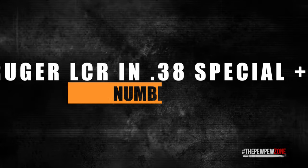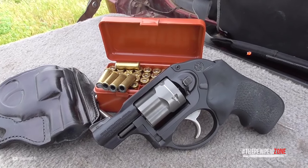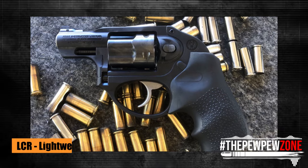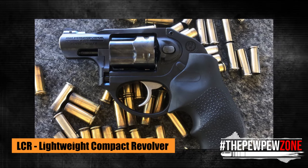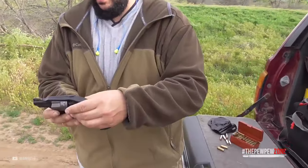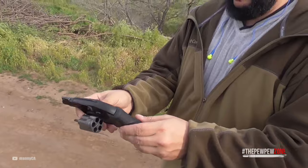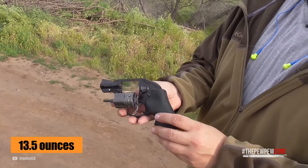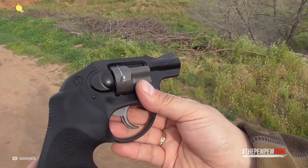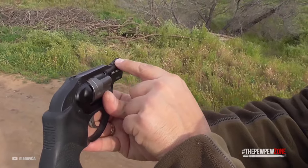Number 1: Ruger LCR in .38 Special Plus P. The Ruger LCR is a design that can very well be called revolutionary. LCR stands for lightweight compact revolver, and to build that, a lot of new approaches had to be found. That starts with a frame made of aircraft-grade aluminum, continues with a polymer fire control housing, and combines all that with a fluted stainless steel cylinder, keeping the weight down to just 13.5 ounces. With no external hammer, the revolver is double-action only and is easy to draw. It features a friction-reducing cam system to make the trigger pull as easy and smooth as possible.